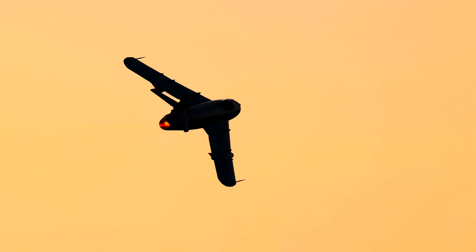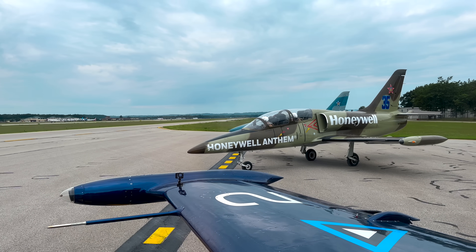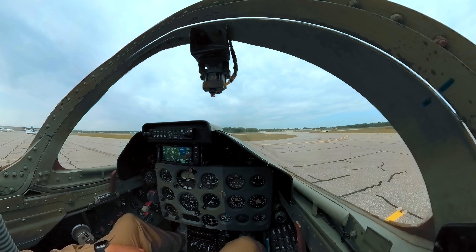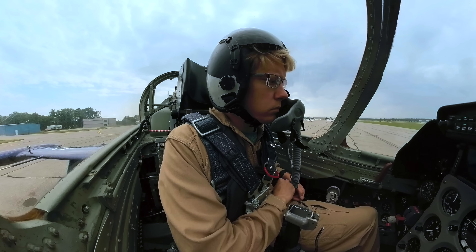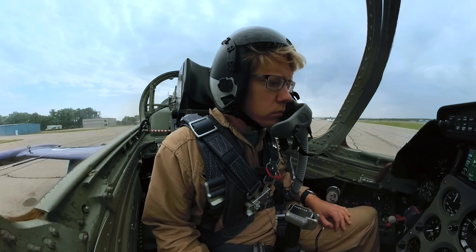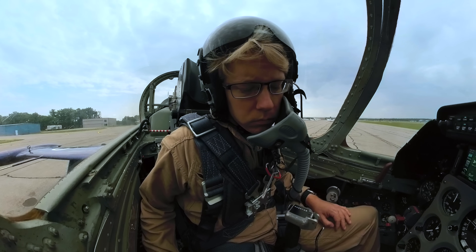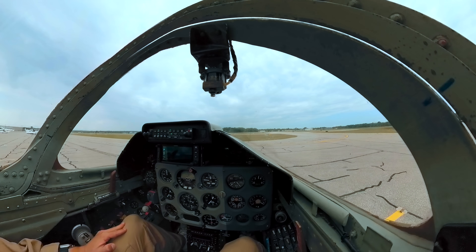Blue flight, Information November is current. Altimeter 29.88. Wind is 250 at 5 and we plan on a runway 28 departure. So we're going to taxi down — there's a run-up area down there. We'll get positioned and number 4, pass it up when you're ready for takeoff. Do your first run-up of the day. Blue flight, push 121.8.